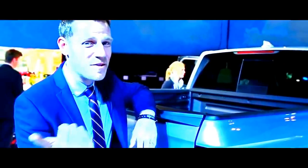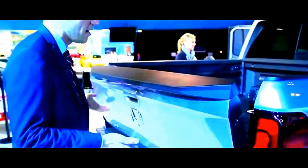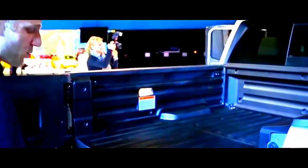Like a good mullet, the party happens in the back, and the Ridgeline has a number of features you will just not find on any other pickup truck. For example, the dual-action tailgate, which drops down like a normal tailgate, but if you reach in here and pull out, it also rotates out. So if you have an arm full of boxes, you can just place them in without any issues.